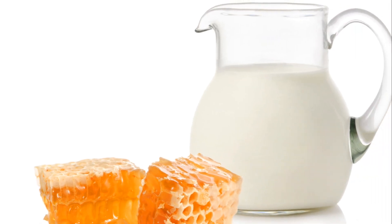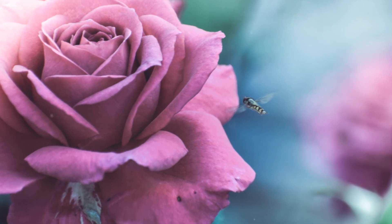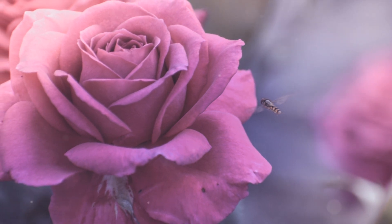So there you have it. Honey, this golden elixir that we often associate with sweet indulgence, holds so much more. It's a natural, potent healer — a testament to nature's pharmacy. So it's not just an old wives' tale; there's real science backing up the healing powers of honey.